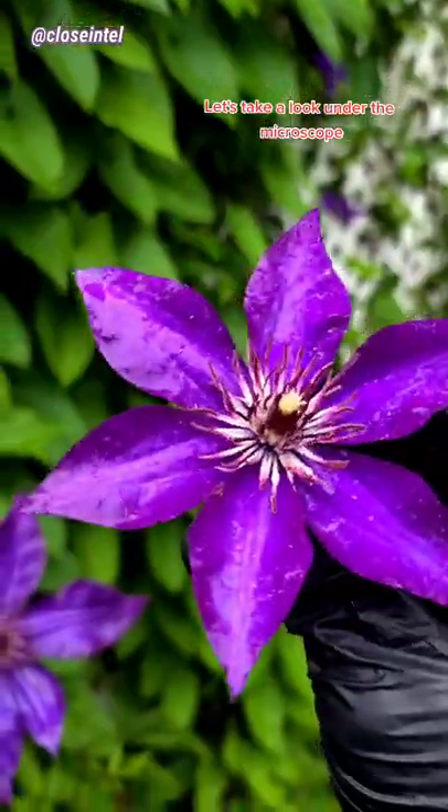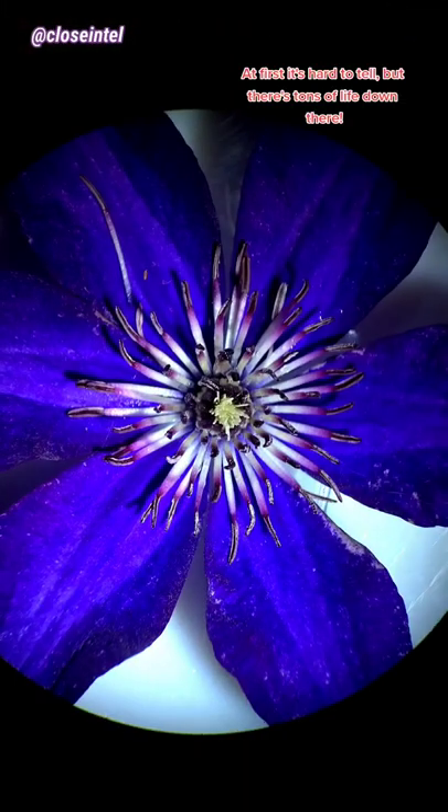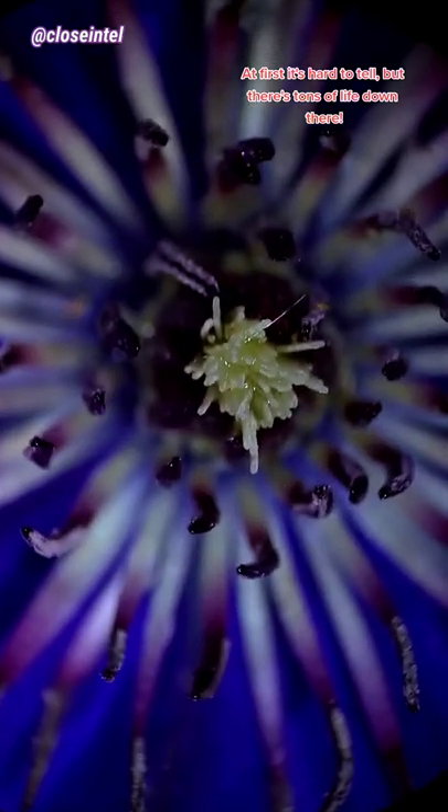Let's take a look under the microscope. At first it's hard to tell, but there's tons of life down there.